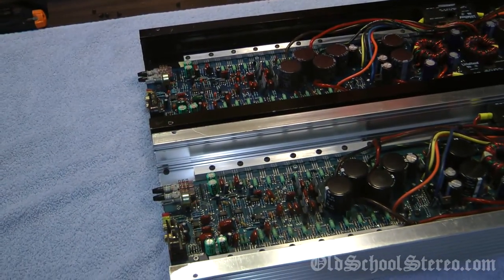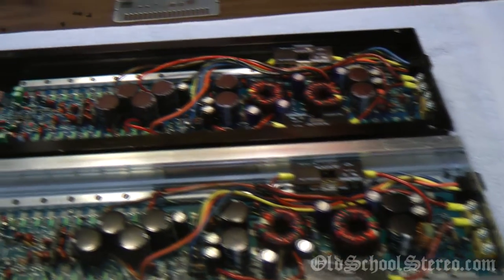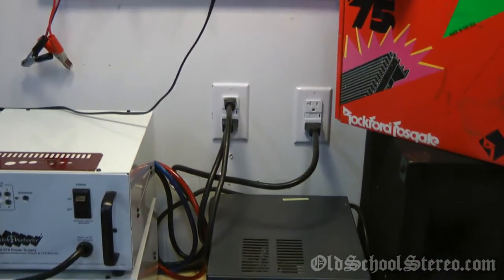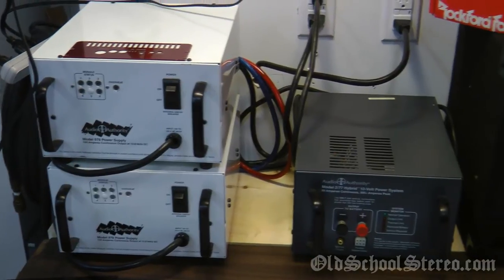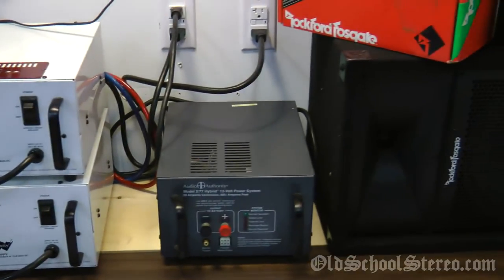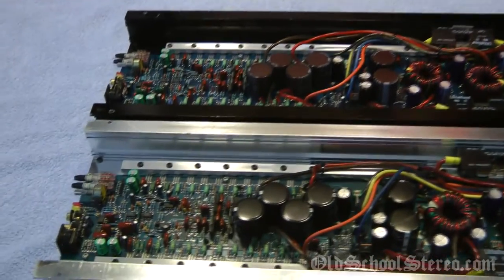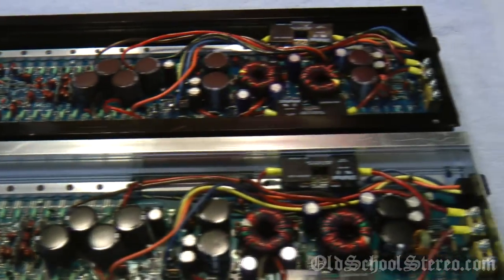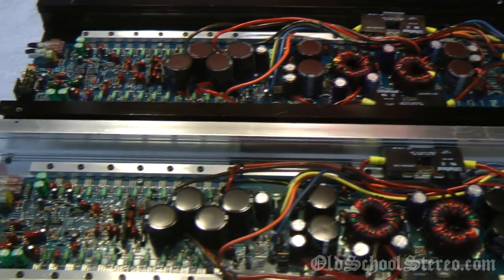Now I'm going to put the bottom plates back on and fire these babies up one at a time. Thanks to the 20-amp circuits we had put in for the Audio Authority 978 power supplies, we will have 200 amps of clean current at 13.8 volts — plenty of current to power these amplifiers one at a time. Let's fire them up.